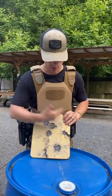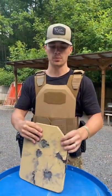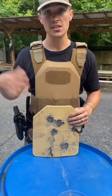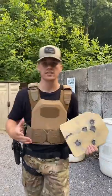It's rated for .308. You can see we shot it all to crap and beat the living snot out of it — no back face deformation. We did shoot the back of it somewhat, and you can see there was no spalling on the top. It did all shoot out the sides, which is ideal compared to getting plastered in the face, but not as good as ceramics.